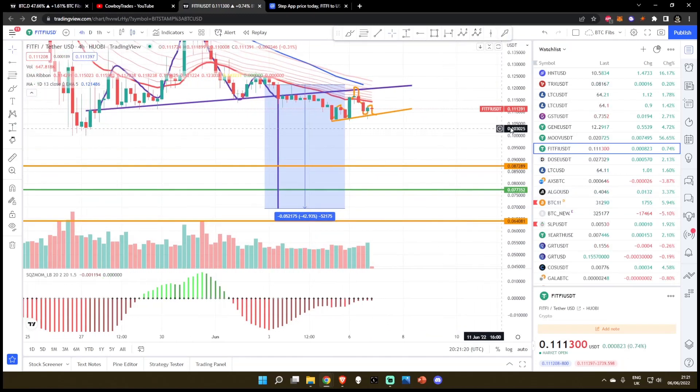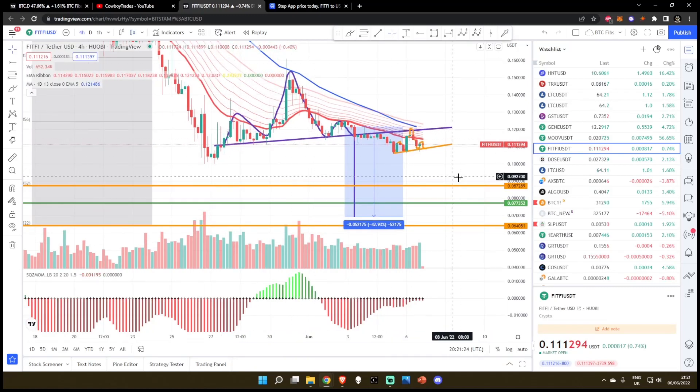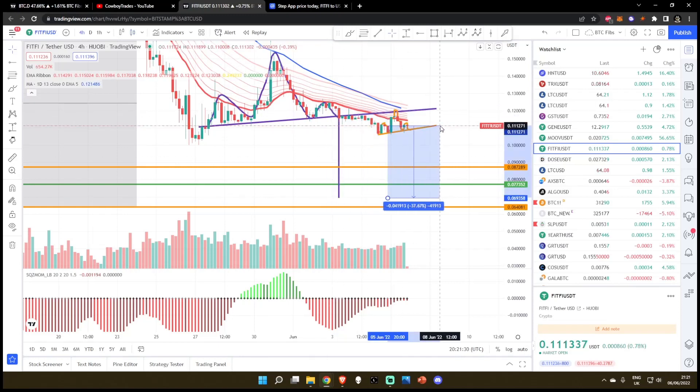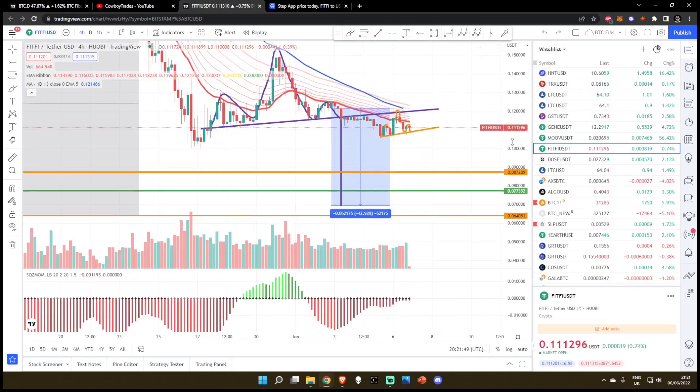I think we can definitely continue with the breakdown that I predicted in the last video — the head and shoulders pattern. So I think we are coming down to this still. Like I said, we were predicting a 43% drop. At this moment in time we've really barely moved since I made this prediction. We need to wait for this breakdown of approximately 10 cent. I think we're coming down about another 38% before we see any type of bounce.